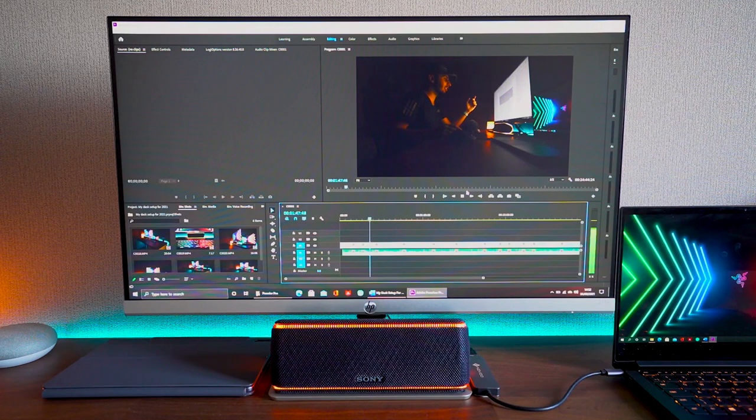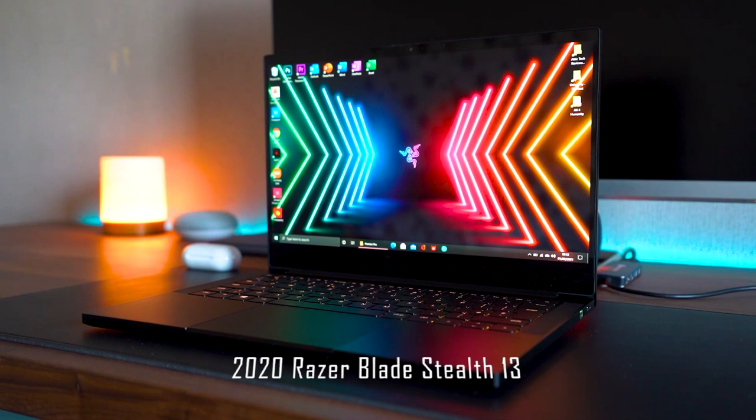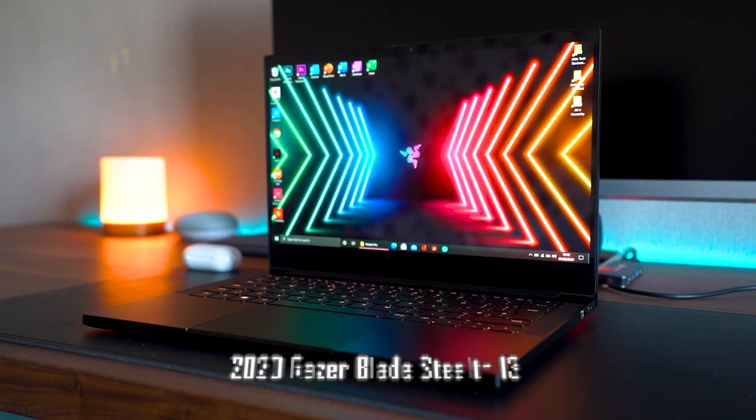It gets the job done with accurate colors and a good amount of real estate, which is the main reason I wanted a 27-inch screen. If you're going to be editing — especially video editing — I definitely recommend a 27-inch screen as a minimum, as you need that space in the bottom half of the timeline and media. To power my monitor and bring this setup to life, I opted for a gaming laptop: the 2020 Razer Blade Stealth 13.